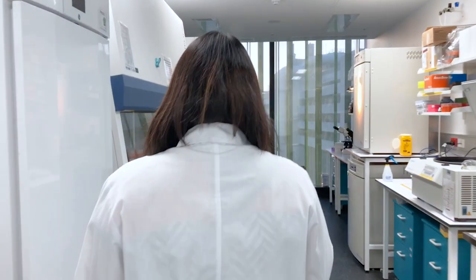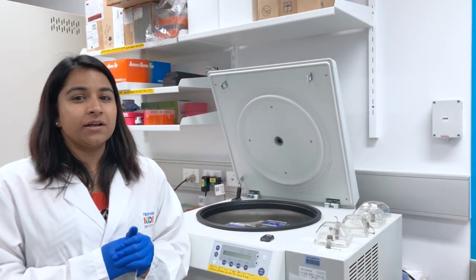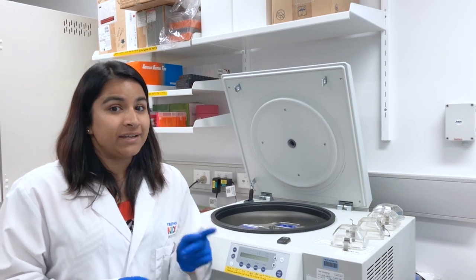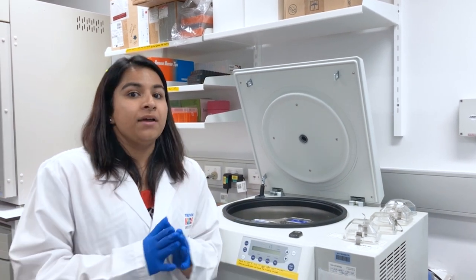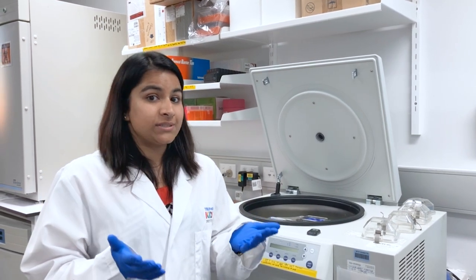I get to work in all different parts of the lab, but I want to show you one of my favourite pieces of equipment. This here is a centrifuge. A centrifuge helps us to spin down cells really, really fast. This helps us to separate them. By separating the cells, we can understand what these cells do to cause disease and therefore find ways to treat them.